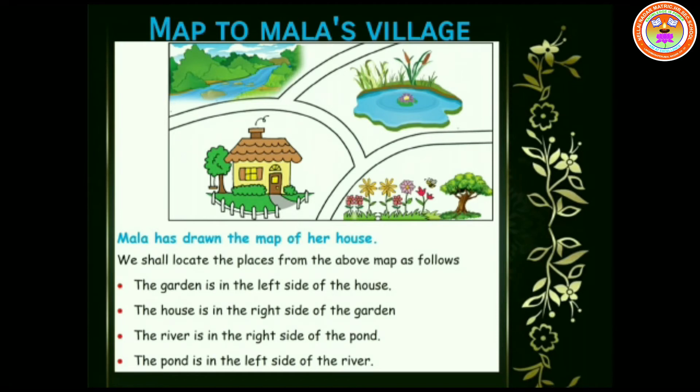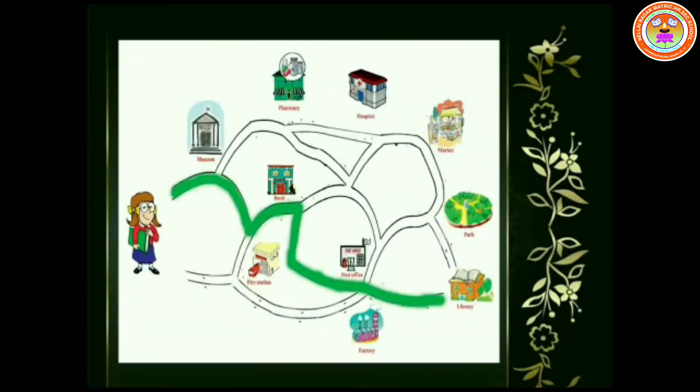Here we have a picture — a map to Mala's village. Mala has drawn the map of her house. We shall locate the places from the above map as follows. The garden is on the left side of the house. The house is on the right side of the garden. The river is on the right side of the pond. The pond is on the left side of the river. Children, observe the map very clearly and list out the landmarks that you find in it.